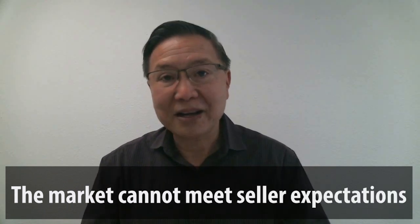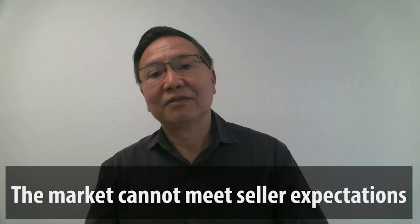Why do listings expire so easily? Sellers want a high price and buyers want a lower price. When the two don't meet, you have an increase in unsold homes — that's why you have an increase in expired listings. For cancellations, 2021 had 299 and 2022 had 541 — an increase of 81 percent.